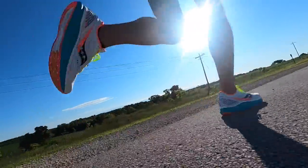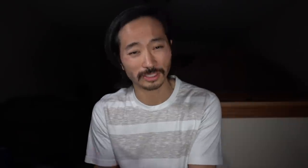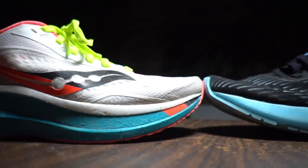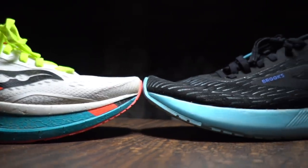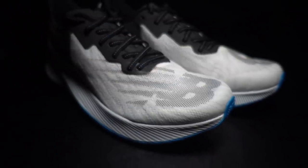We've got a wide variety of shoes here — stack heights in the forefoot ranging from 16 millimeters to 27 millimeters, and weights ranging from 7.2 ounces to 9.3 ounces. Quite a big variety of speed shoes depending on what you're looking for. So let's go over them now.